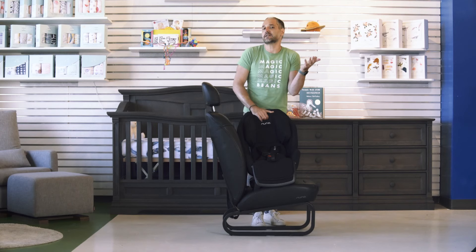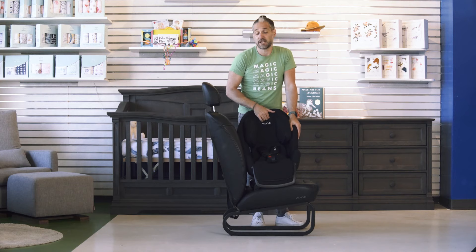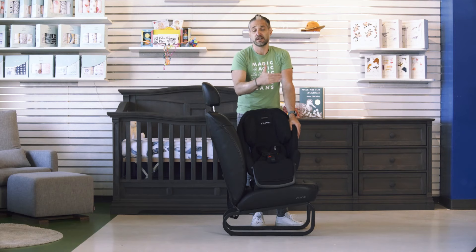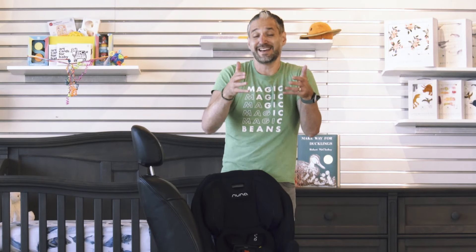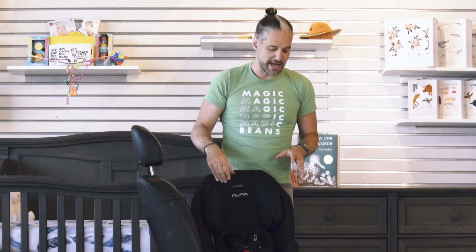You can start using this at five pounds, though you're probably going to use an infant car seat for a newborn. But if you're a family that doesn't have a car and just wants one car seat to last you, the Exec could be a great option. You also might be a family where your first child is transitioning out of their convertible car seat — maybe you have a Nuna Rava and need to hand that down to a next baby — and you're looking for another option that's really going to last. Again, the Exec is a great option.